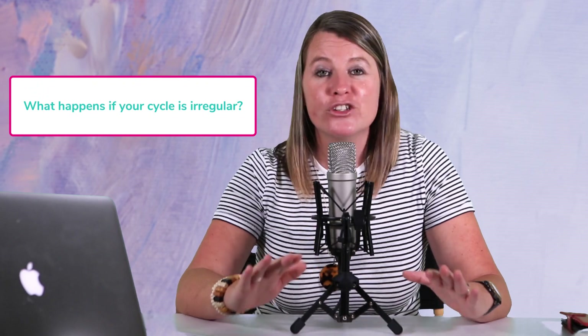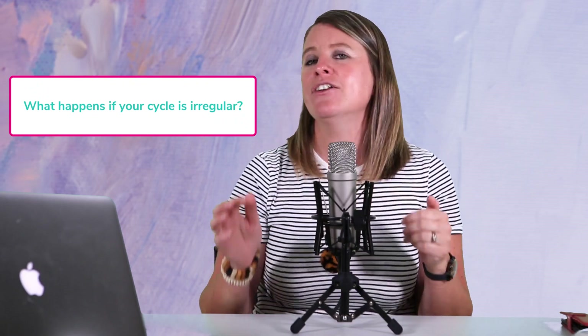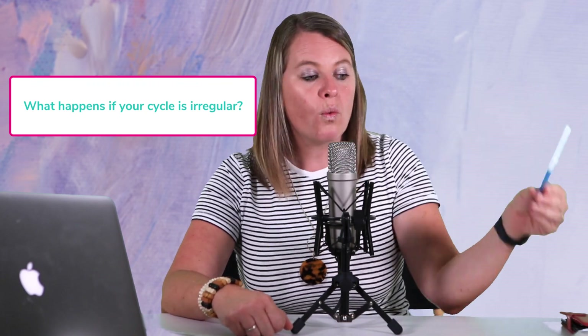I know you've got questions about predicting ovulation with PCOS, so let me answer them. First: what happens if you have an irregular cycle or are not ovulating regularly — does that mean you cannot use Mira? Absolutely not. Mira sends you notifications on your phone telling you when you need to test. Based on your cycle, it will say when to test. You only need about six tests per cycle, so you are not going to be testing or obsessing every single day. You only test when the Mira app tells you to. Even if you only have two periods a year, you can still use the Mira fertility tracker, and it will pick up when you are heading into your fertile window.